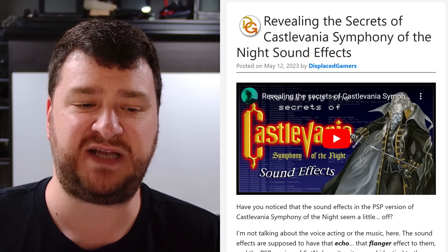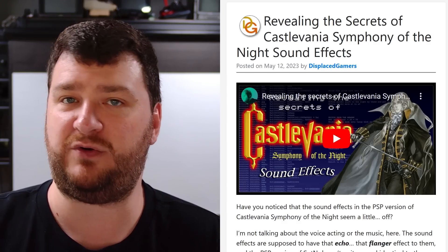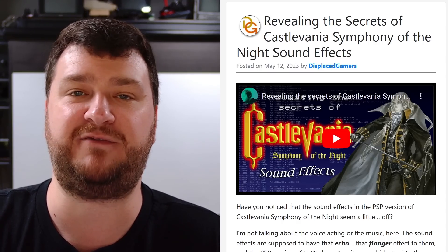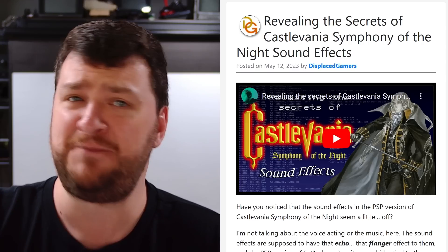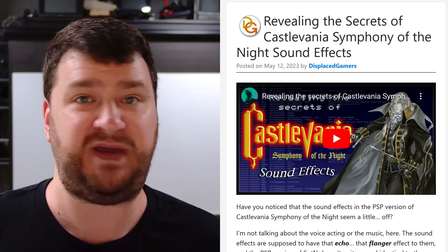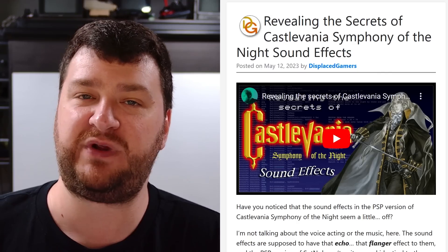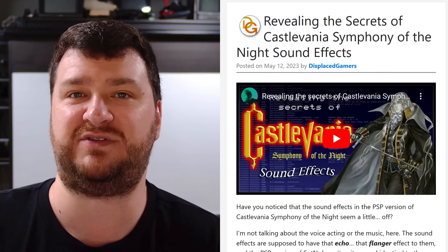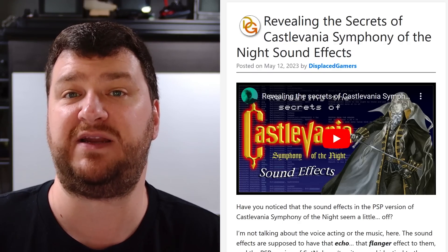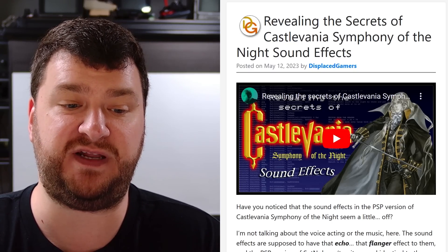Don't let any of the code intimidate you if you're not a programmer — you could still watch this entire video and actually hear the differences, even on crappy flat panel TV speakers. If you're even remotely interested in how audio and sound effects work in video games, this is a really good example of how they might differ between consoles and explains why the sound effects are different in the PSP versus PlayStation version of Symphony of the Night.